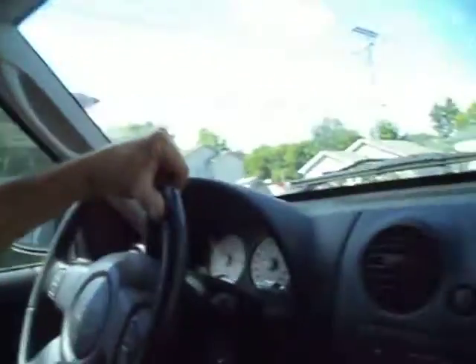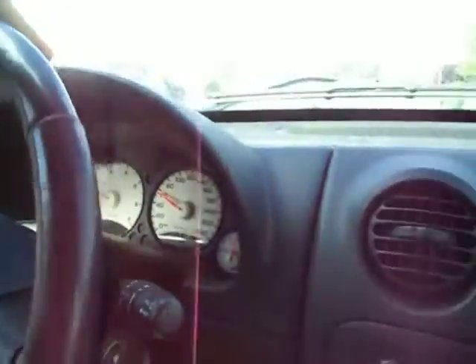Here we go. I can actually feel it grinding right through the steering wheel. 60 kilometers an hour.